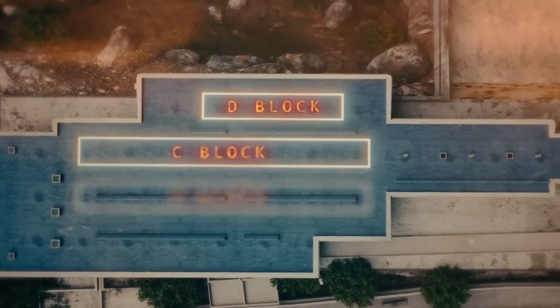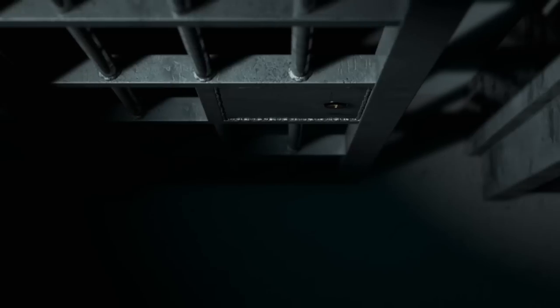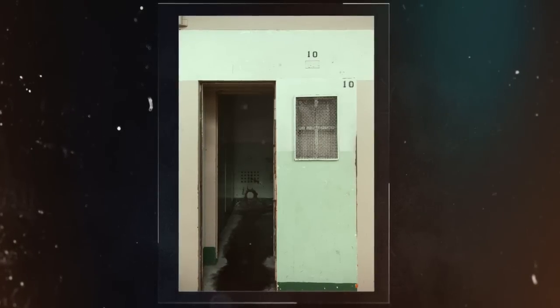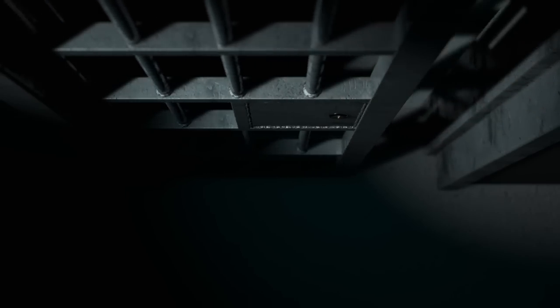The lower floor of D block contains six dark cells. The door leading in is a three-inch thick steel door filled with concrete, and when they closed that cell door, you were in there in the dark. The diet was basically bread and water, with a real meal every third day by government order. Some prisoners would be taken to the dark cells complaining of pain and illness, and on a couple of occasions when they were checked on, they had died.